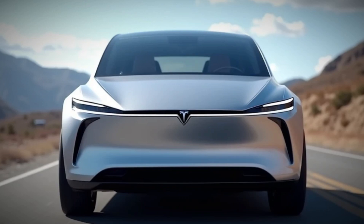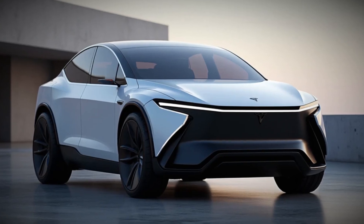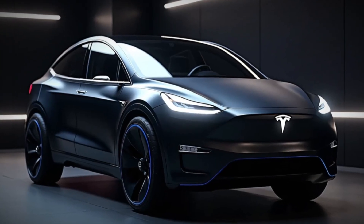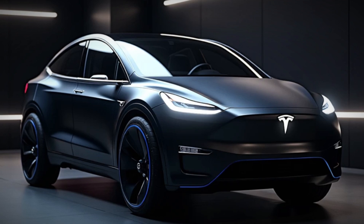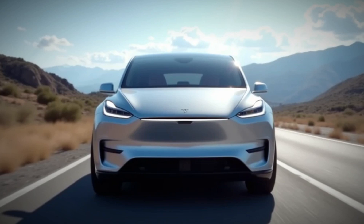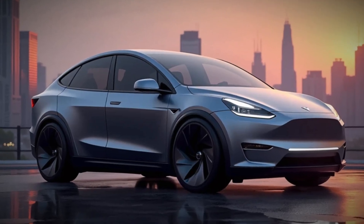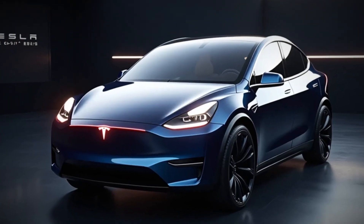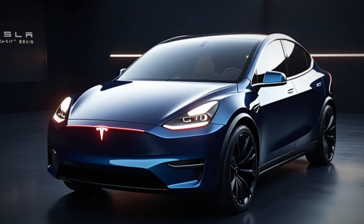Tesla has always been at the forefront of car technology, and the 2025 Model Y is no exception. Autopilot and Full Self-Driving continue to improve with over-the-air updates. New driver assistance features make highway driving even safer and more convenient, including automatic emergency braking.